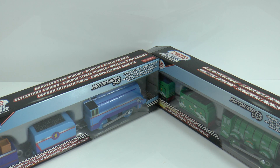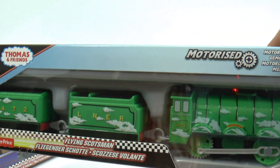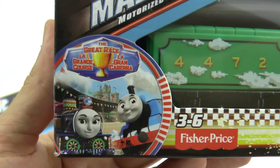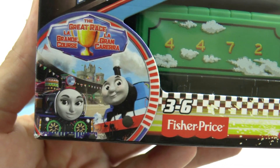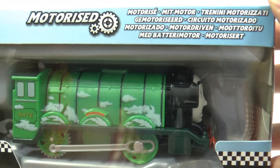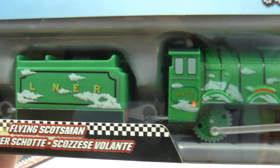Both these trains work with the Trackmaster set and they're really fast trains. If we have a quick look at them, we've got The Great Race down there — a picture of The Great Race. This is The Flying Scotsman, so we can see his patterns, the cloud patterns on him.